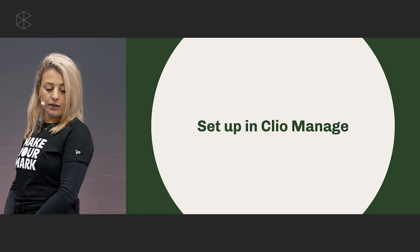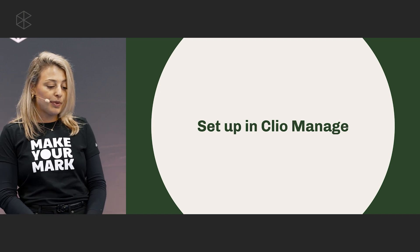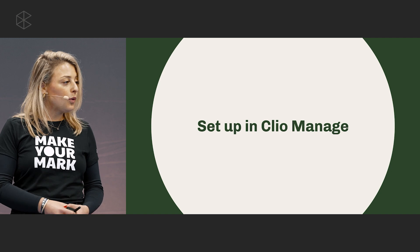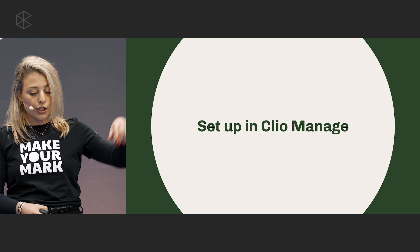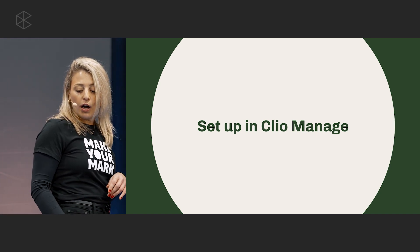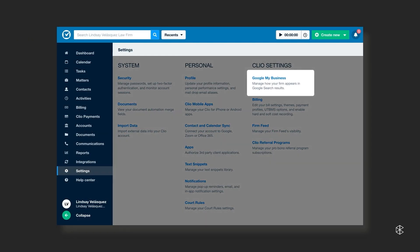With that in mind, let's walk through a few simple steps to get started with Google My Business directly in Clio Manage. Feel free to follow along — if you get lost along the way, just hop over to the Clio Success Center, and there you can learn more and chat with an expert. So to get started, navigate to your settings page in Clio Manage. Under Clio Settings, you'll find a new menu item for Google My Business.